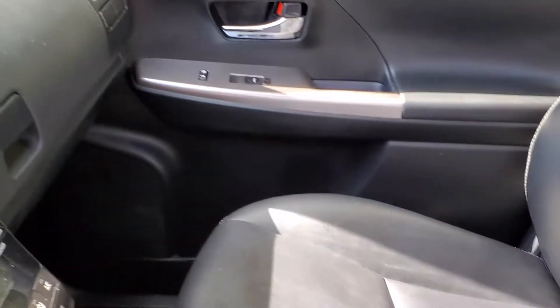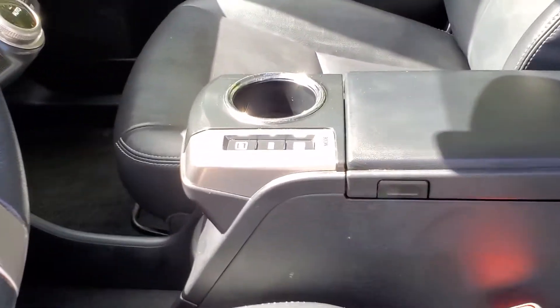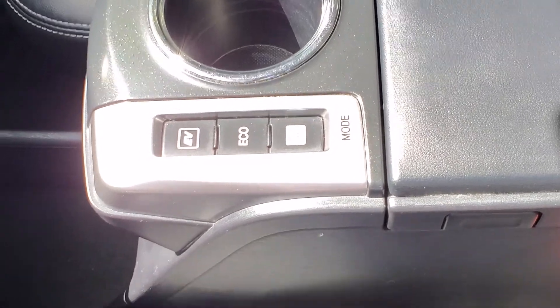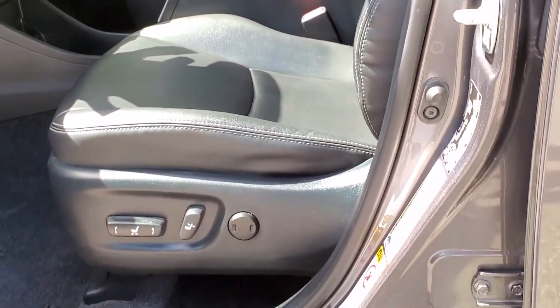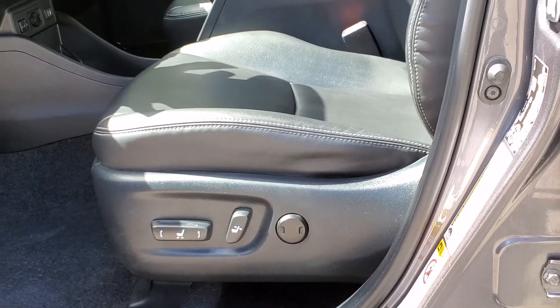Moving away from the front of the Prius V, you will see the leather seat surfaces as well as your drive modes in the center armrest. You may choose EV, eco, or power. On the side of the driver seat you will see the power seat functions, including the lumbar support.